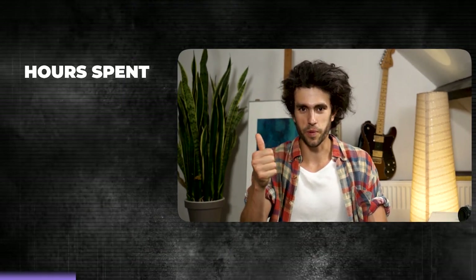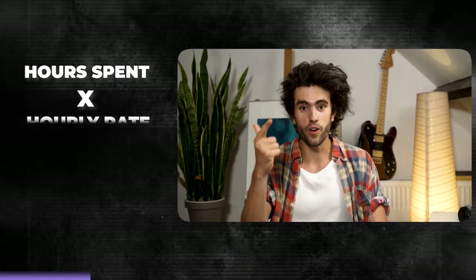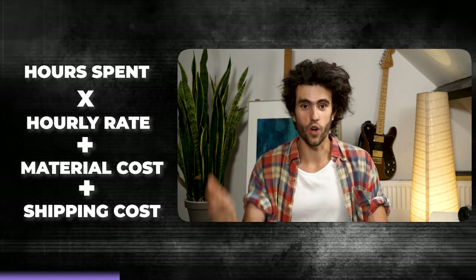The first level of pricing your art is a very easy beginner method. It's a mathematical equation that you've probably already heard before. It goes as follows: the amount of hours that you worked on a particular piece, multiplied by your hourly rate, plus the material costs, shipping costs, and all of that.